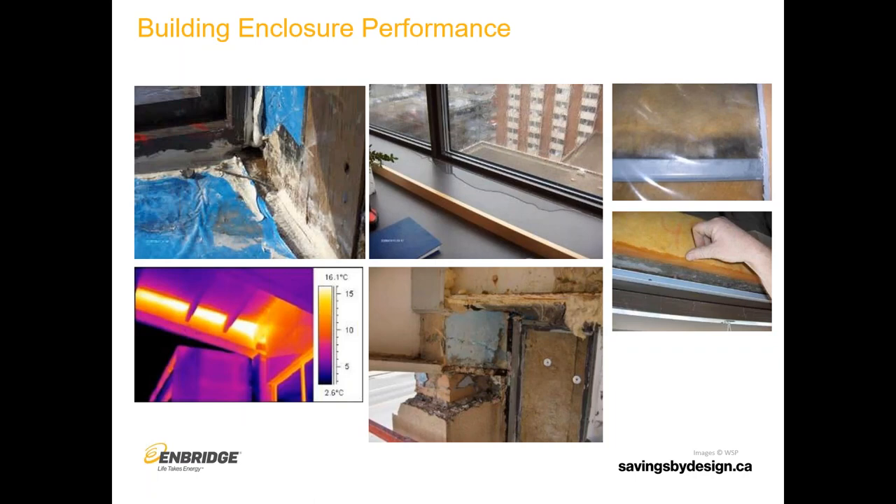Related to that, we have building enclosure performance. Some of these photos show water issues — the two photos on the right show wet interior insulation. In a high humidity space, the risks of condensation in that kind of situation are very difficult to manage, so maybe you want to design a wall that doesn't have that interior insulation. You also have moisture on the windowsill in the top middle photo — whether that's from water leakage coming in through the window or from condensation, it's obviously a problem. It can lead to mold and all of that kind of stuff.